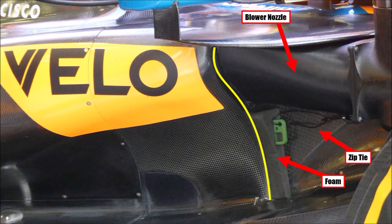McLaren is using a P-shaped inlet this year. To reduce the size of the blower nozzle, they blocked the lower part with a piece of foam, which is connected to the blower with a zip tie. That is important as it would be easy to forget the foam piece.